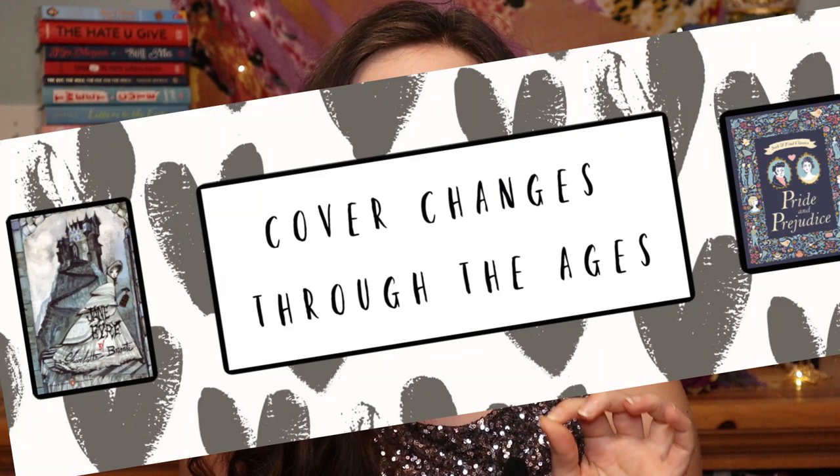Today I'm excited to be bringing you a new series on my channel that will probably go live every Wednesday called Cover Changes Through the Ages. Basically every Wednesday I'm going to be talking about a different book cover and how it has changed over time. I will be doing books that range from very old — Jane Eyre, Pride and Prejudice, etc. — to books that are more new and forthcoming, and how publishers have played around with their cover changes and why.